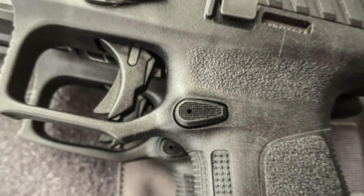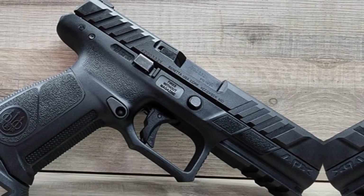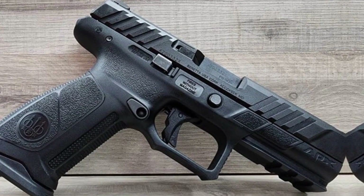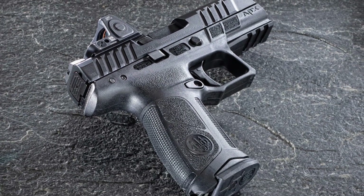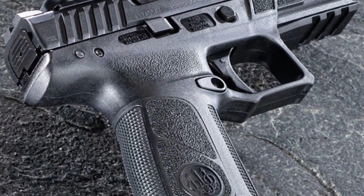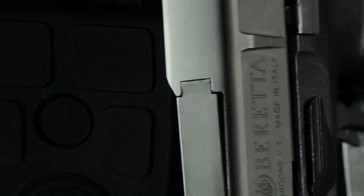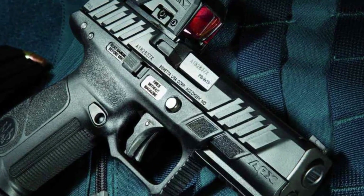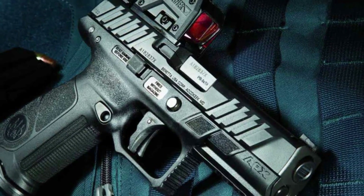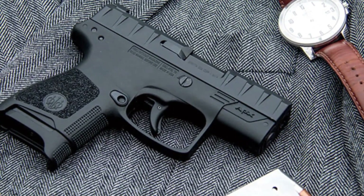The ergonomics of the APX are what make it unique. It is incredibly pleasant to hold, although the full-size model has a thicker backstrap for a more secure fit. Its trigger may not be as good as a bespoke 1911, but it is still quite competitive in the polymer striker-fired market. Regarding size, with its 4.25-inch barrel and dimensions of 7.55 inches in length, 5.6 inches in height, and 1.3 inches in width, the APX is an undisputed service weapon. When empty, it weighs 28.24 ounces.